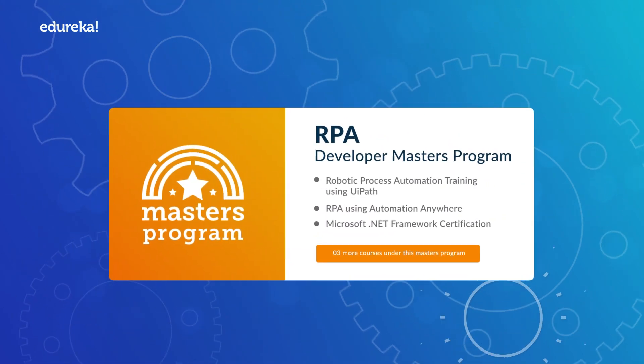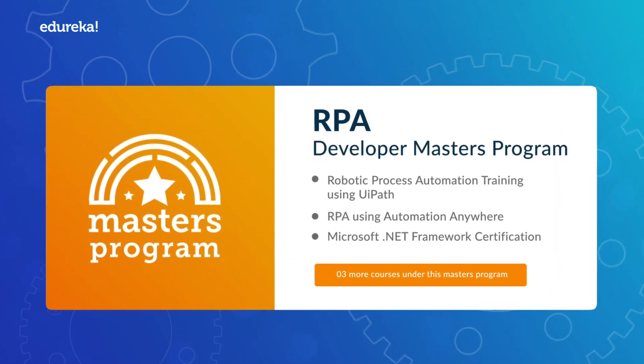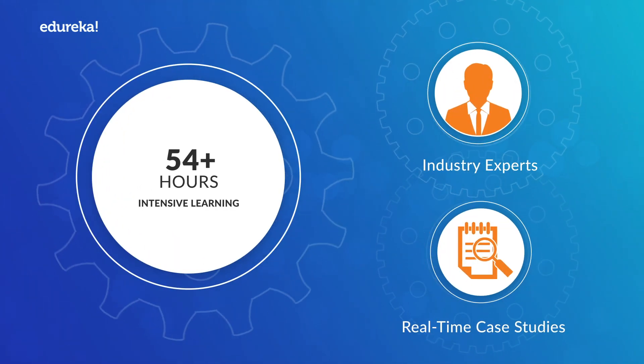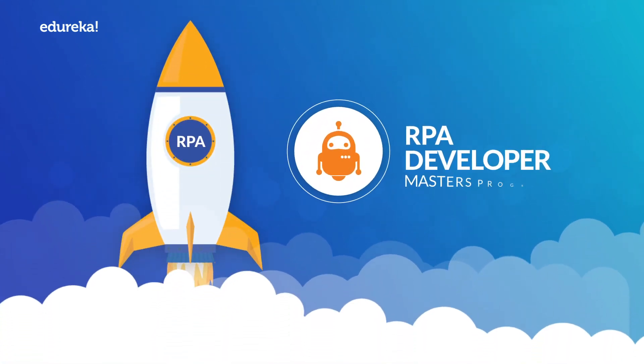Edureka's RPA Developer Master's Program will help you tap into this opportunity. Through 54-plus hours of intensive learning run by industry experts and real-time case studies, you shall be equipped to kick-start your career in this domain.